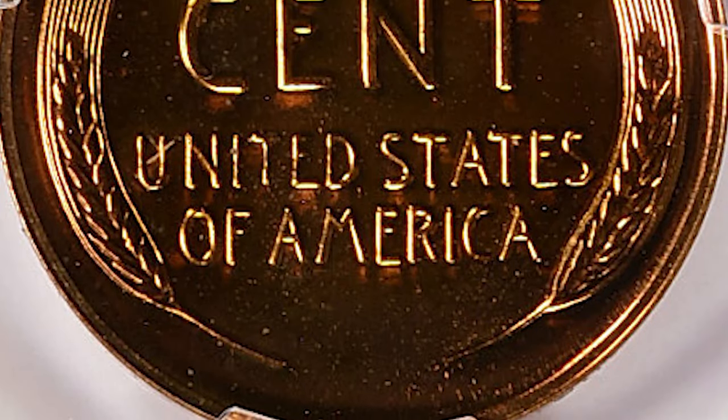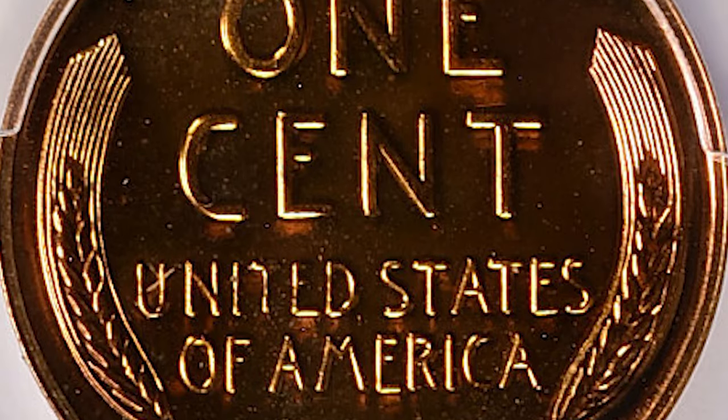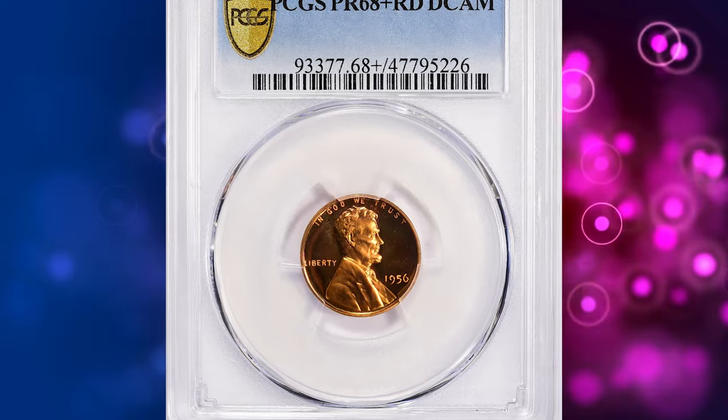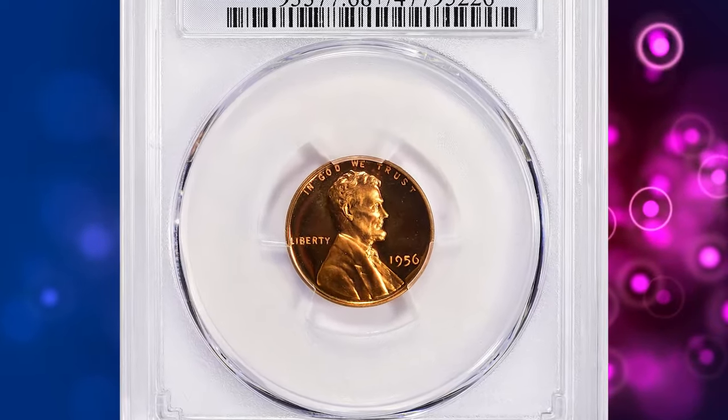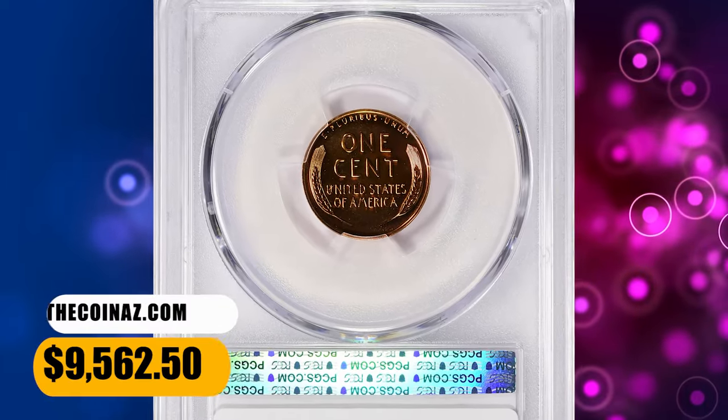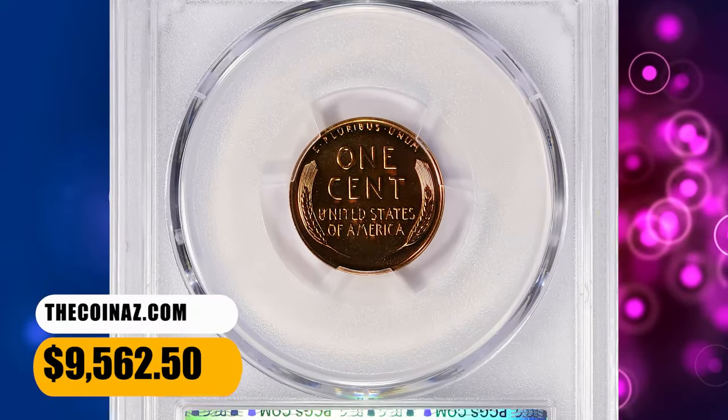Fully red gems, including cameo specimens, are available in sufficient quantity to supply advanced collectors. Ultra cameo or deep cameos are scarce to rare in higher grades. This PR-68 Plus gem fetched a sum of $9,562.50 with buyer's fee.